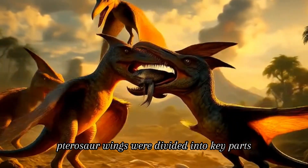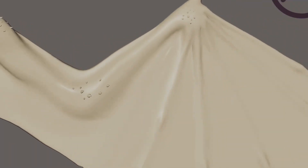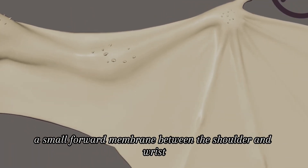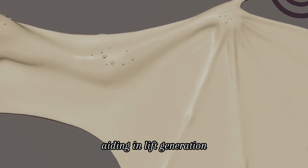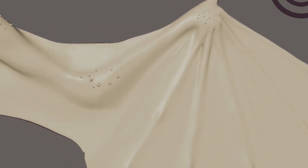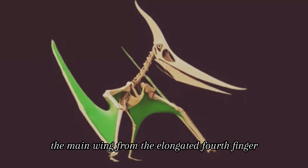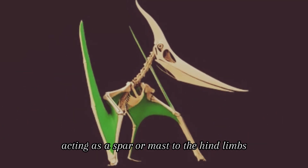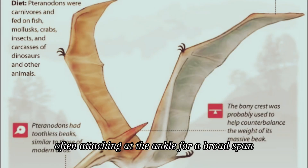Pterosaur wings were divided into key parts. The propatagium was a small forward membrane between the shoulder and wrist, aiding in lift generation. The brachiopatagium was the main wing, stretching from the elongated fourth finger — acting as a spar or mast — to the hind limbs, often attaching at the ankle for a broad span.